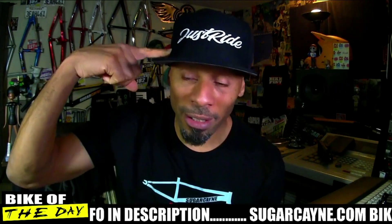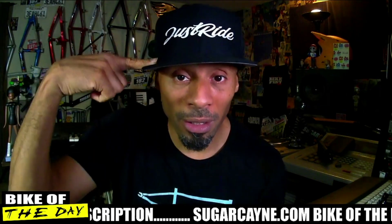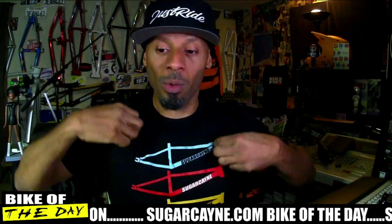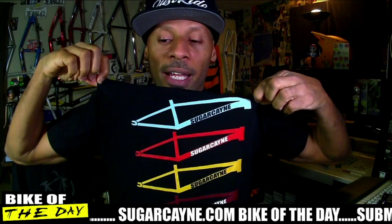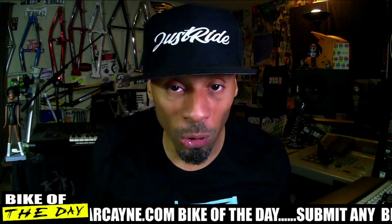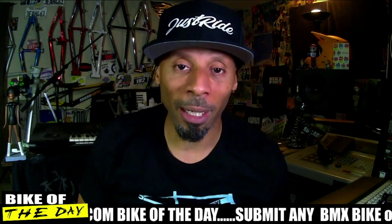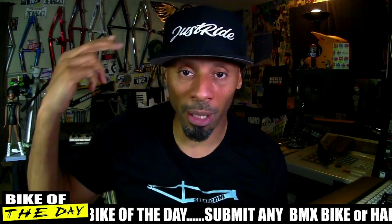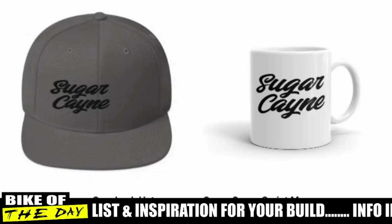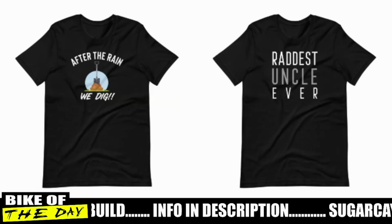Before we get into that, I want to give a big plug for my Just Ride hats — you can find them on sugarcane.com in the online store. The Just Ride snapback hat is real fresh, I like the way it came out. We also got this Sugarcane frame t-shirt. If you guys want to support the site, support what I'm doing here on YouTube, support the trail digging I'm doing out in Queens — all that good stuff — your support goes a long way. Come back to the store on sugarcane.com and pick up some swag: hats, shirts, coffee mugs, and more.